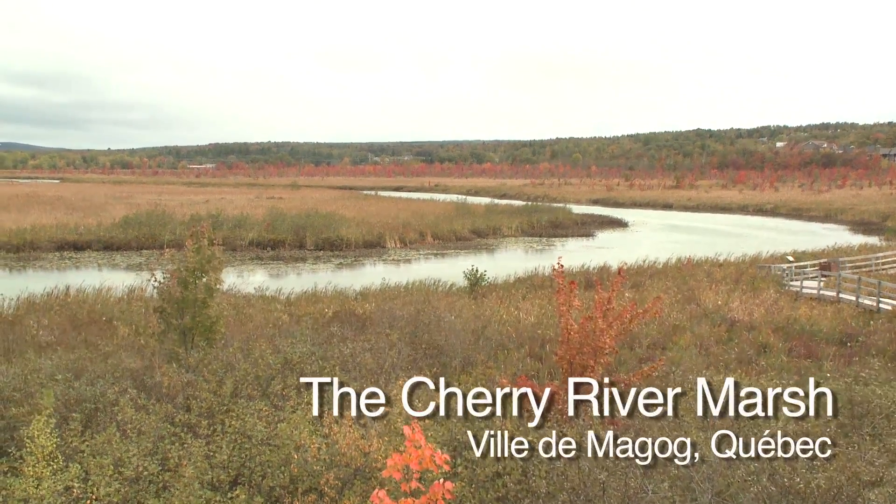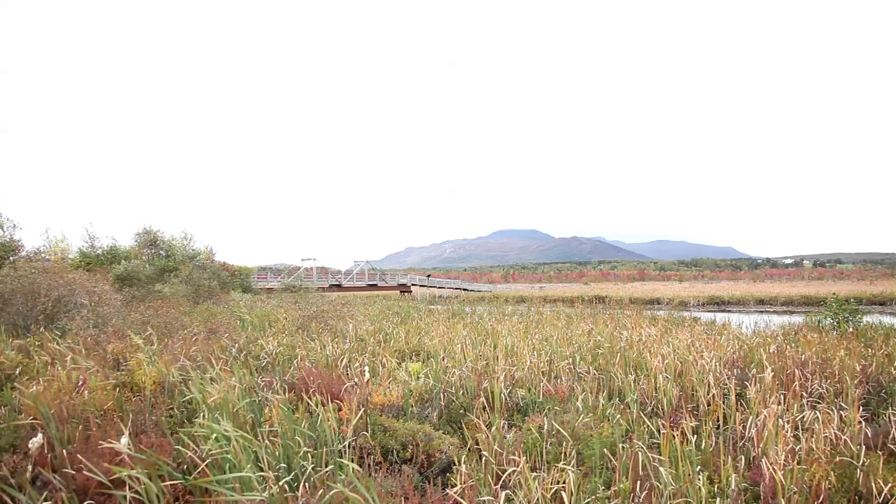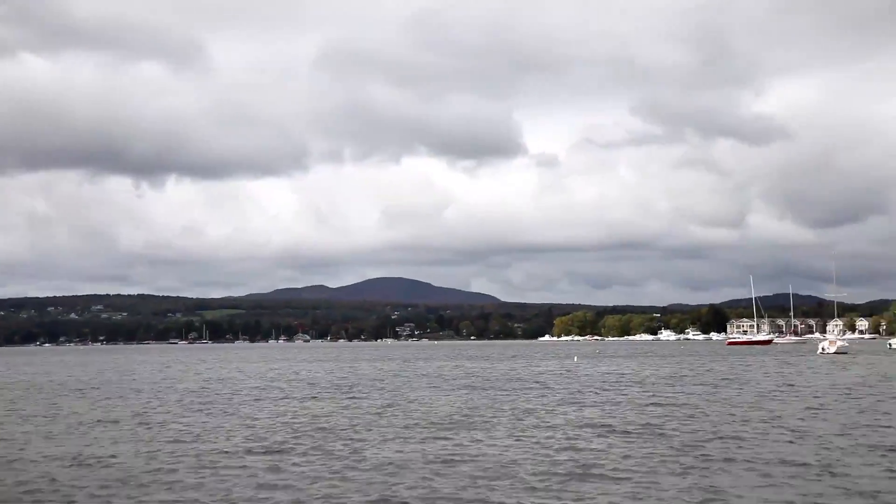The Cherry River Marsh is really a haven in the heart of Magog. The Cherry River is 11 kilometers long. It starts off on Mount Orford and makes its way to Lake Memphremagog, which is a huge, beautiful lake.